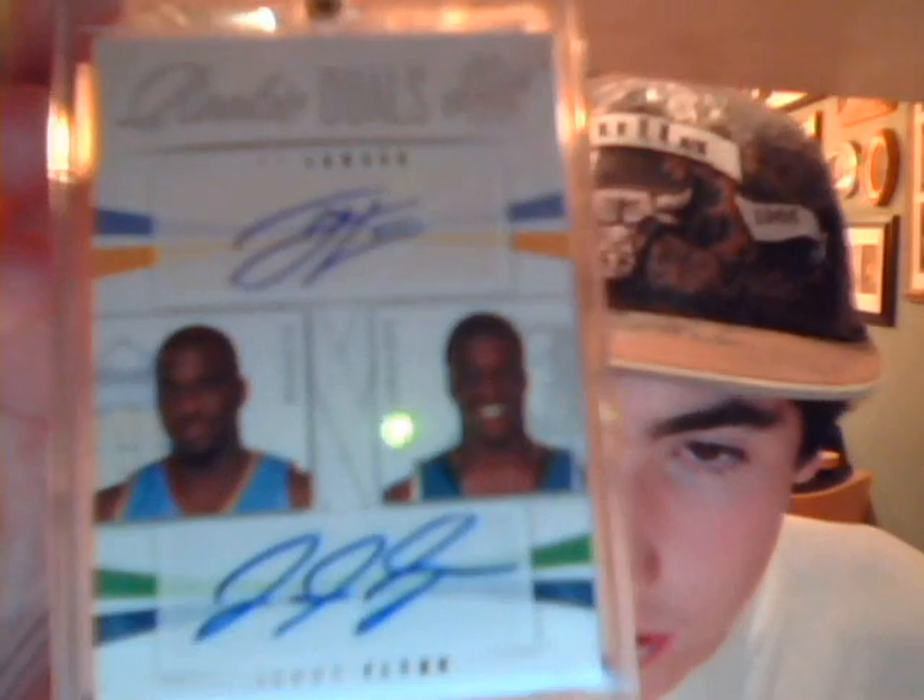Last deck here — Paul George, Lance Stevenson Rookie Duels, the Pacers, numbered to 299. Ty Lawson, Johnny Flynn Rookie Duels Autograph, numbered to 99 also. Dontrelle Willis Double Patch — one color and a three-color four break — numbered to 250.